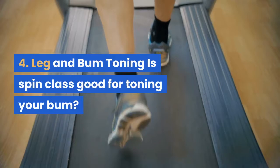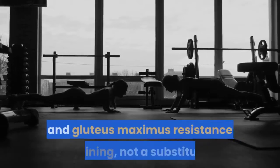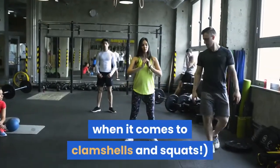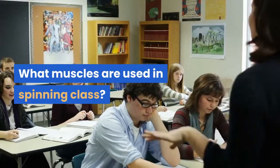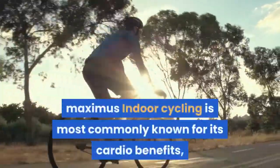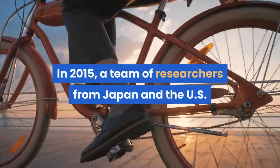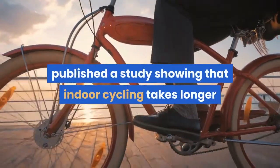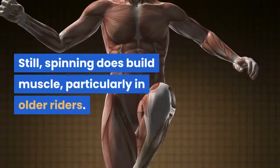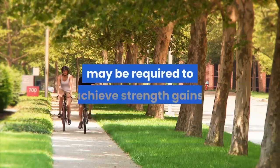Benefit 4: Leg and bum toning. Spin class is a solid butt workout, but it's best used as a supplement to gluteus medius and gluteus maximus resistance training — not a substitute. You're not off the hook when it comes to clamshells and squats. The main muscles used in spinning include the lateral head of the gastrocnemius, hamstrings, quadriceps, and gluteus maximus. A 2015 study from researchers in Japan and the US found indoor cycling takes longer than traditional resistance training to build muscle due to a slower hypertrophy rate, but spinning does build muscle — particularly in older riders — especially with higher-intensity intermittent cycling.